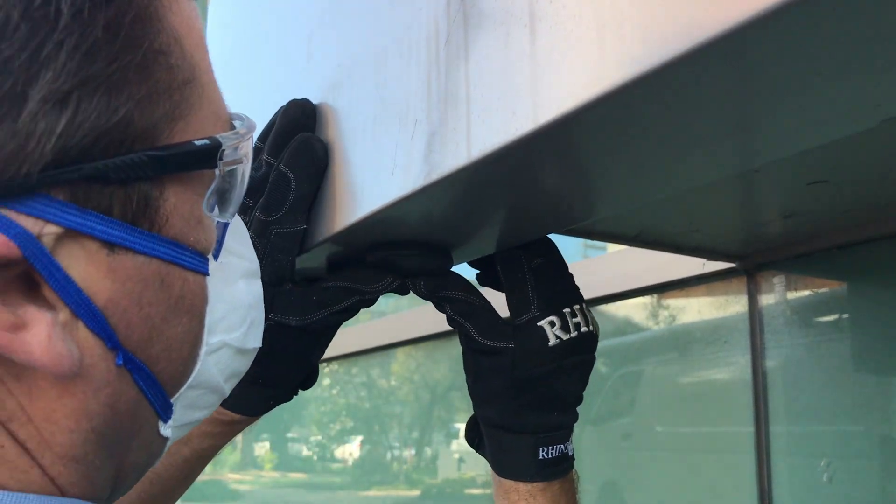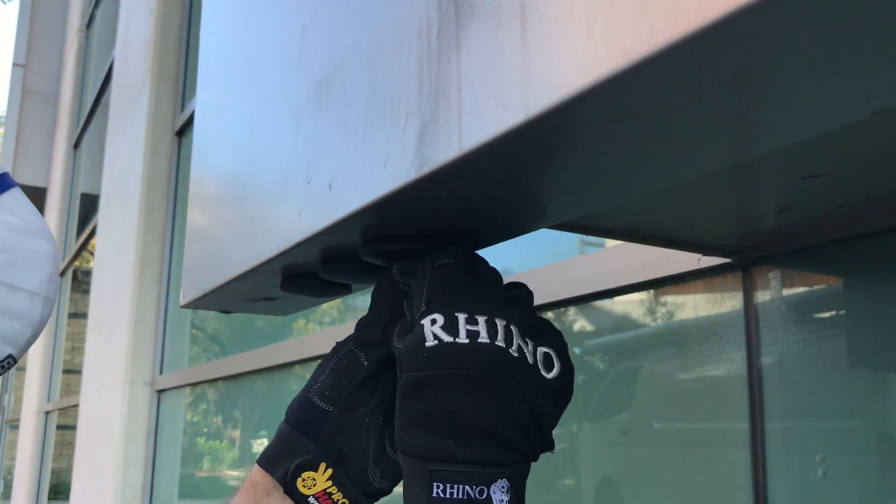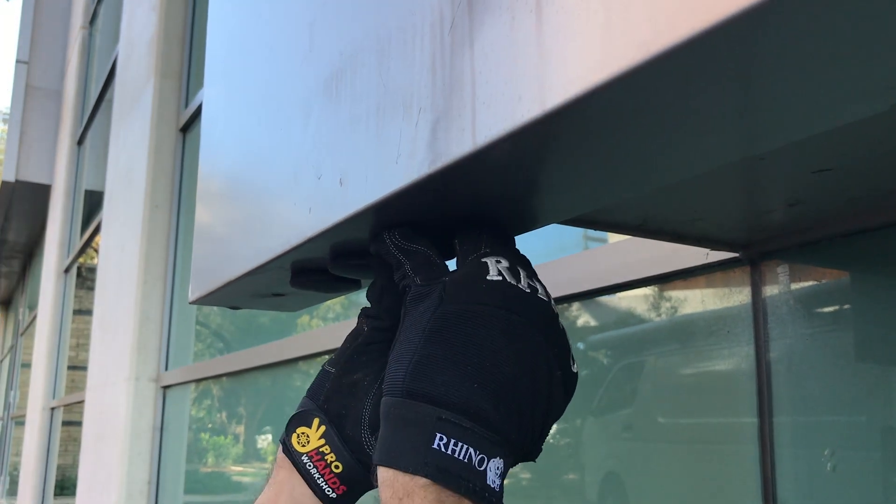In terms of code requirements for facades, the building code looks at it as part of an external wall system. That could be the insulation itself, the supports, the actual cladding on the outside of the building, right down to the internal face of the external wall. All of that forms part of an external wall system, and it's very important that each individual component is non-combustible. For more information visit qed.com.au.